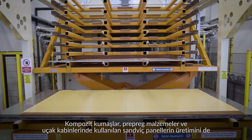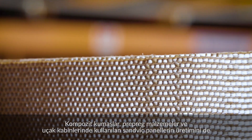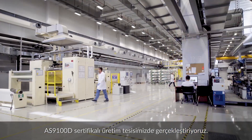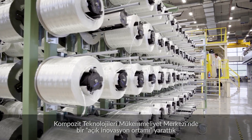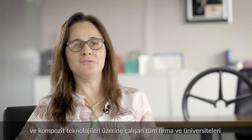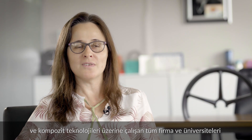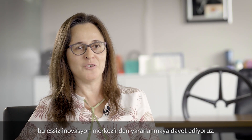Fabrics, prepreg and sandwich panels used in aircraft interiors are produced in our AS9100 certified production facility. In the Composite Technology Center of Excellence, we have created an open innovation habitat and we invite all stakeholders and universities working on composite technologies to benefit from this one-of-a-kind innovation zone.